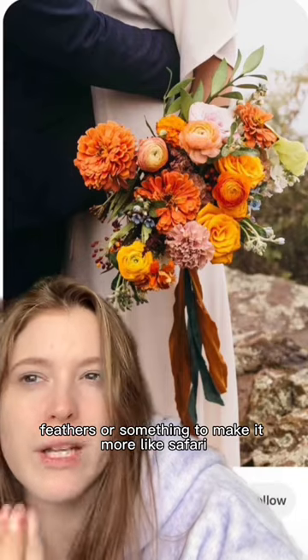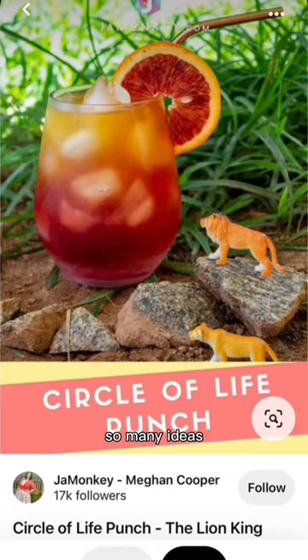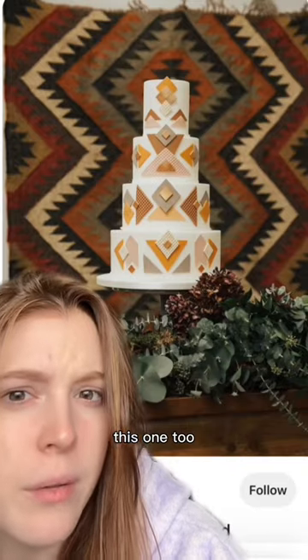Put the bridesmaids in sunset colors and the same kind of colors for the flowers. I like these colors, but I would have feathers or something to make it more like safari. This is perfect for specialty cocktails - so many ideas.